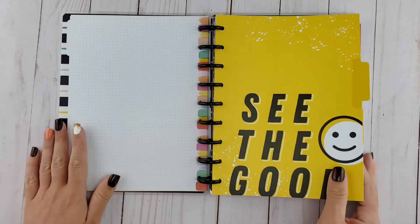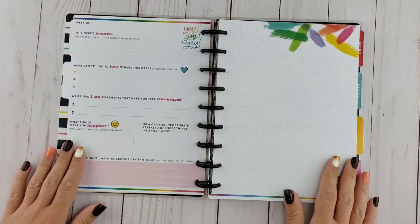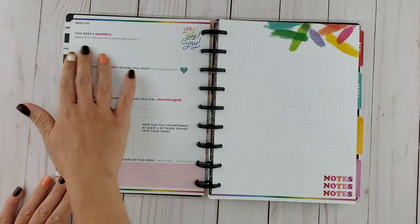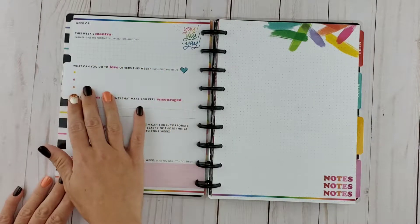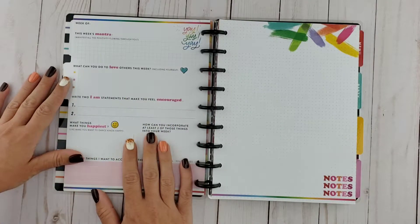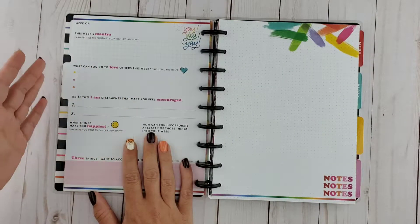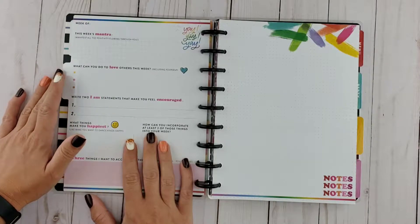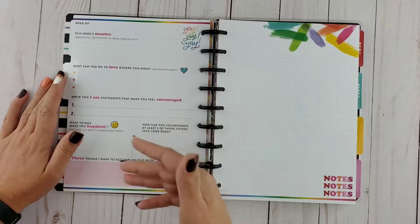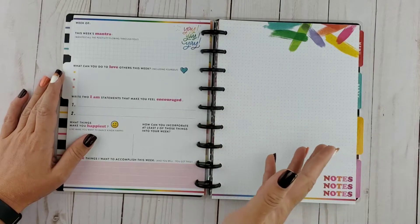He is just too cute and you automatically get the happy feels from looking at him. One of the first things you'll notice when you start flipping through the positivity guided journal is you get a wonderful dashboard where you start off with a weekly mantra and what you can do to love others this week. This is one of the lesser-known things about happiness — it's less focus on yourself and more focus on others.